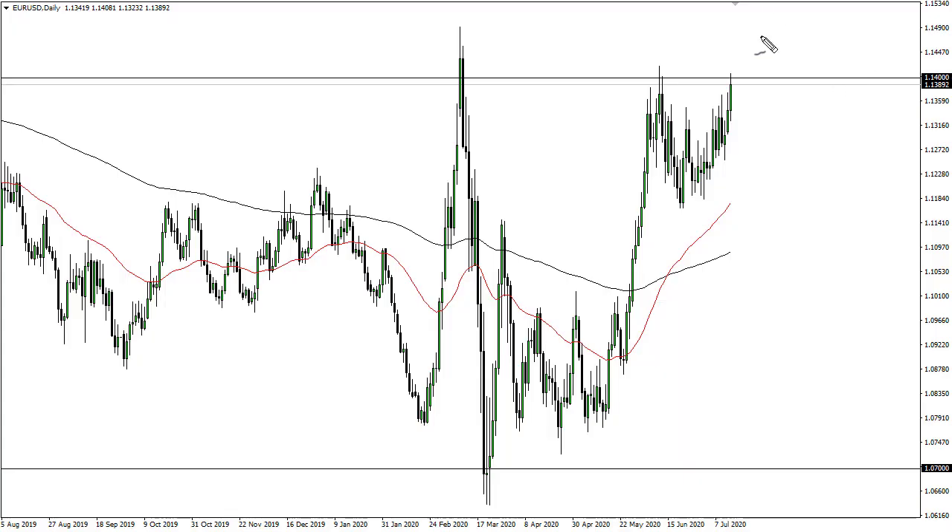From Daily Forex, this is Chris taking a look at the euro. You can see that we did challenge the 1.14 level during the trading session on Tuesday, and in fact even pierced that level for a little while.